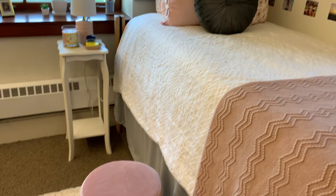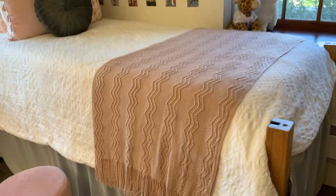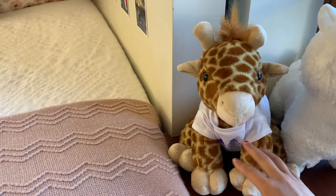I also have a bed skirt, which is super nice because underneath my bed I just have so much stuff that doesn't look the best — the bed skirt really hides all of that. Over here I have some little stuffed animals: one I ordered on Etsy, and the giraffe I got from an event here where we stuffed the animals ourselves.